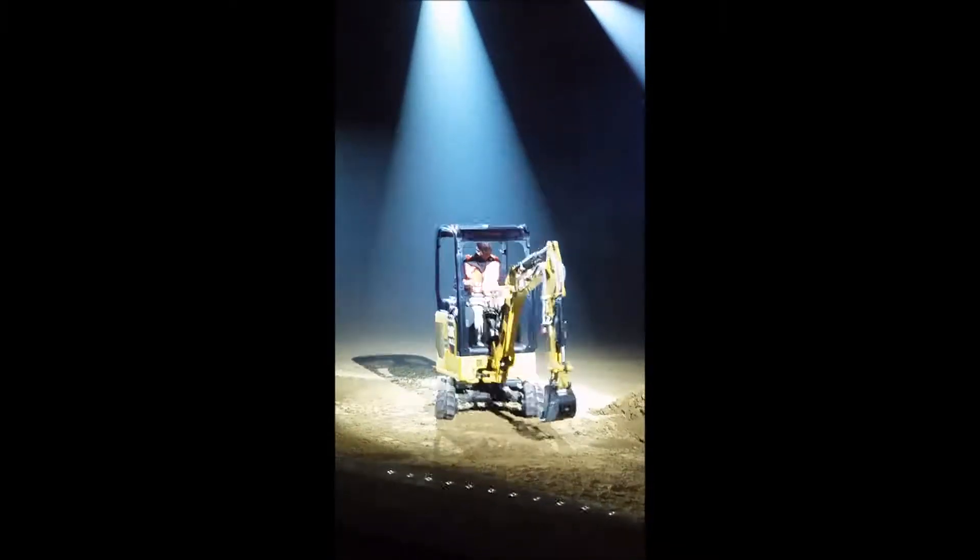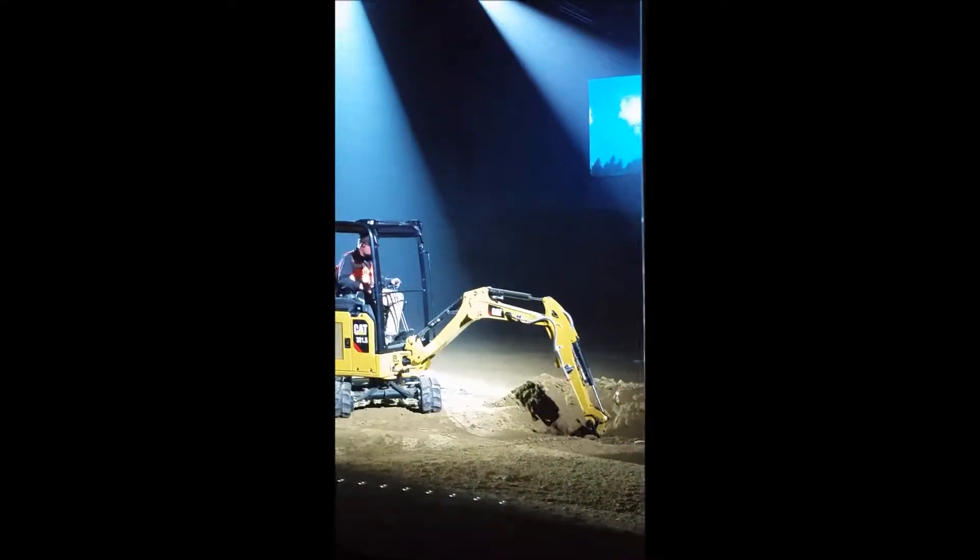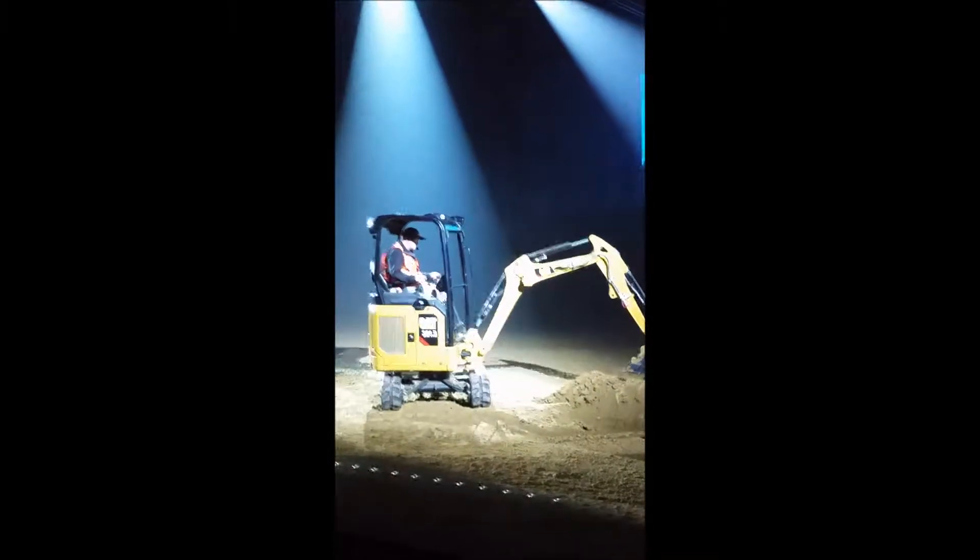All the next generation micro excavators feature a retractable undercarriage that lets you get the job done faster, even in the tightest areas.